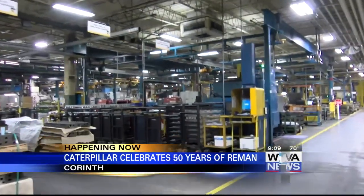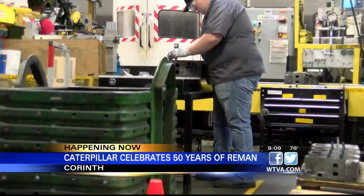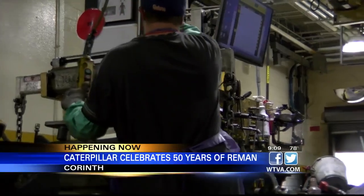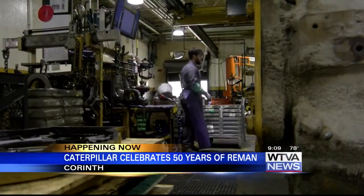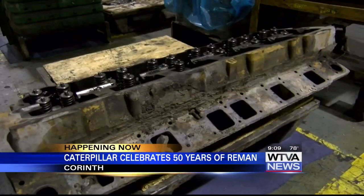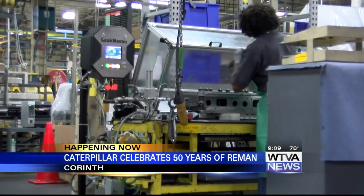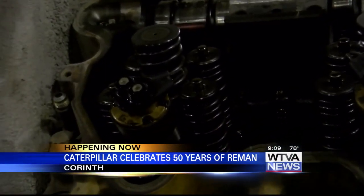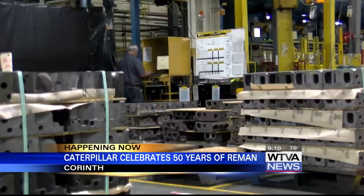What you are looking at is the start of the engine's remanufacturing journey. Here, the team inspect engines that might have spent thousands of hours inside of a backhoe building homes or from mining trucks. Then they disassemble the engine down to its smallest parts. At this point, Donovan says the engine loses its original identity, and that is the difference between rebuilding and remanufacturing.